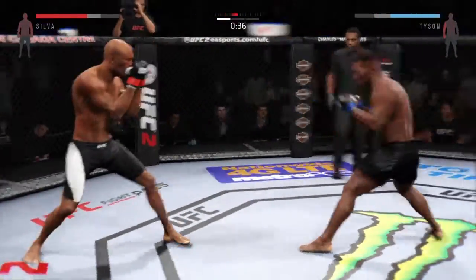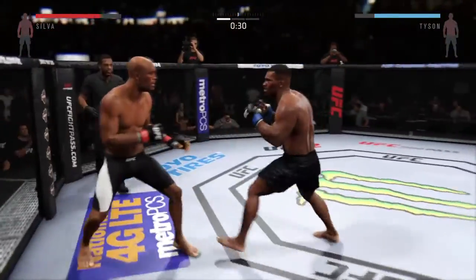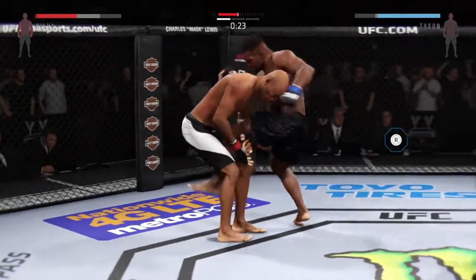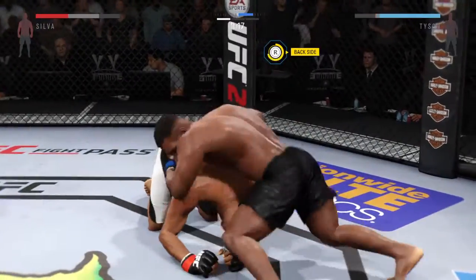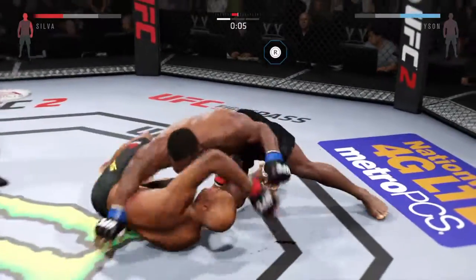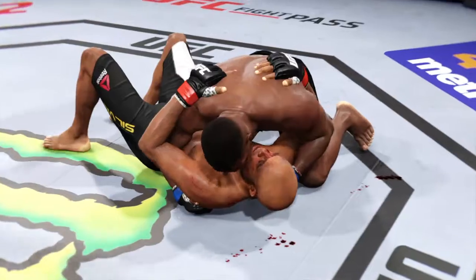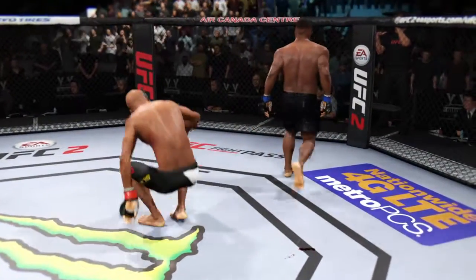He lands a head kick. He is swinging for the fences. 20 seconds. He's gonna try to take the back. Oh, that's a big left hand — big shot. Side control. Big elbow. Smashed. What a way to work at the finish of this round.